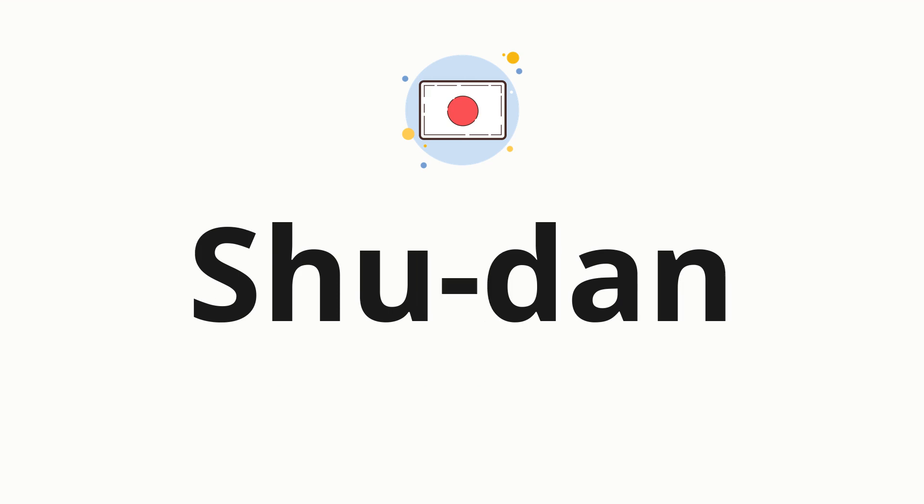Now, let's split the word into syllables, and then pronounce each syllable one by one. Shu. Dan.